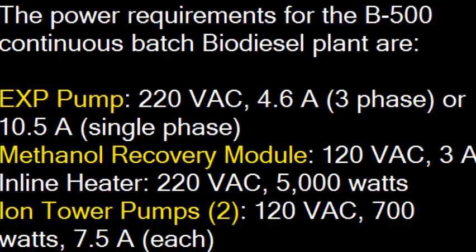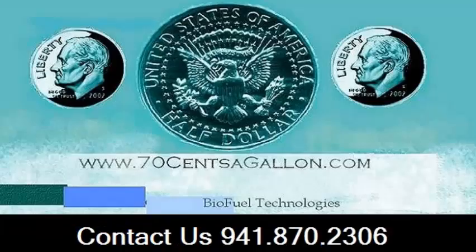The power consumption of the B500 Continuous Batch Biodiesel Processor is very minimal. For more information, contact us today online at 70centsagallon.com or give us a call directly.